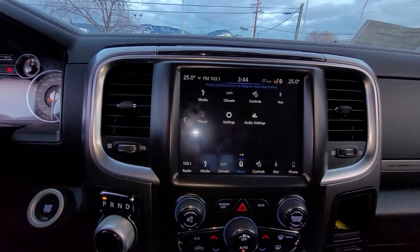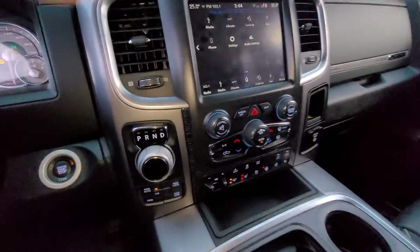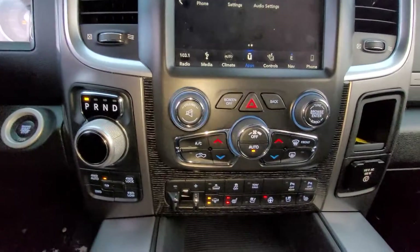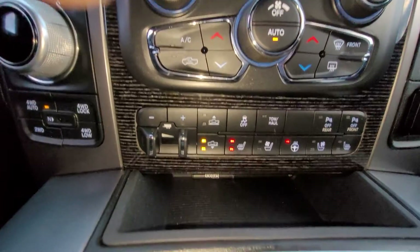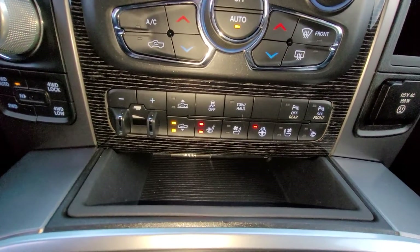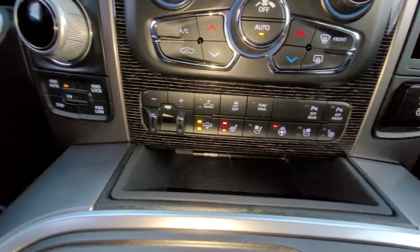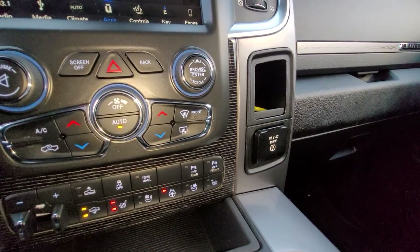It also has Bluetooth and multiple power outlets and USB inputs so you can plug in your phone. Down here we've got our shifter and our four-wheel drive options and dual zone climate control — it also has rear climate control. Right at the bottom we've got more trailer tow and hauling functions, heated and cooled front seats, parking sensors, and traction control. Over here we've also got a 115 volt power outlet.